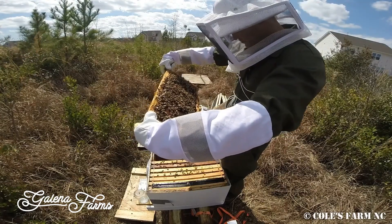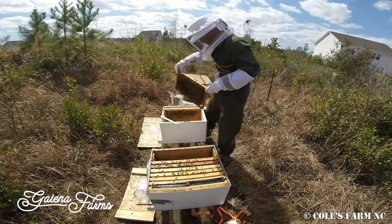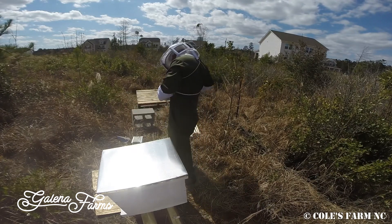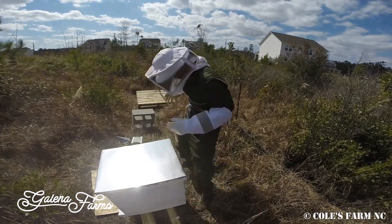Some advice I would give other beekeepers, especially within their first three years, just looking back at my own experience and timeline, is I would not have stayed small for as long as I did. The very first year I started with one hive and maintained one hive for the entire year. I wanted to prove to myself that I could overwinter and successfully keep bees. Looking back, I do understand why the textbooks say to have at least two, because you have a comparable and other resources in case one hive becomes weak or goes queenless. I would not have stayed as small as I did — once I got comfortable with that first hive, I would have expanded to at least four colonies.